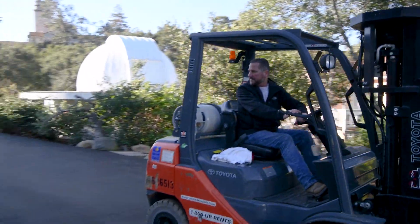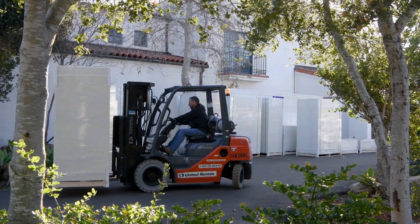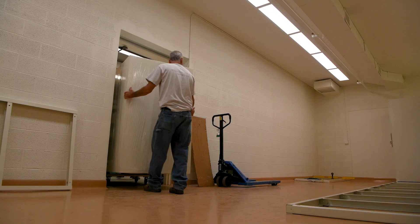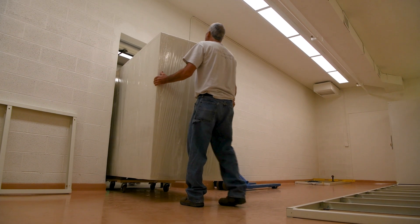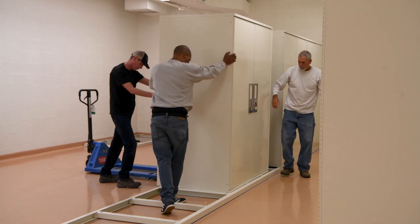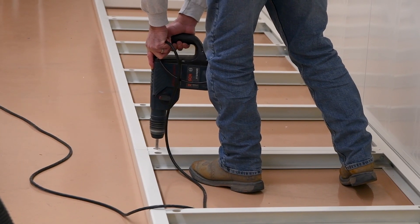During this time, Delta Designs, a company out of Topeka, Kansas who we purchased the cabinets from, has come and delivered 37 new cabinets. The room was prepped with paint and a brand new floor. The cabinets are installed and seismically bolted to the ground, so in the event of an earthquake they will not topple over.